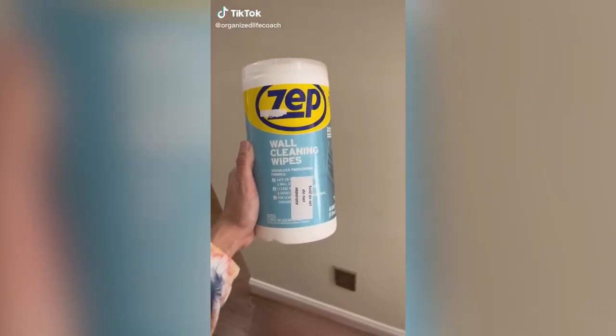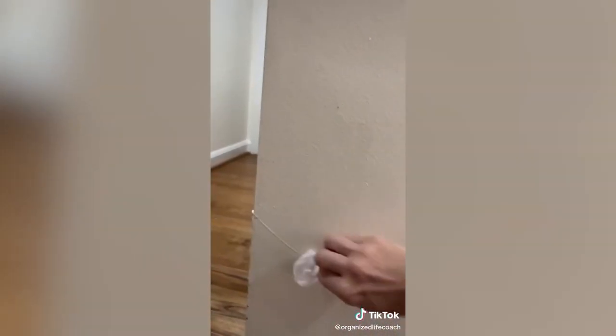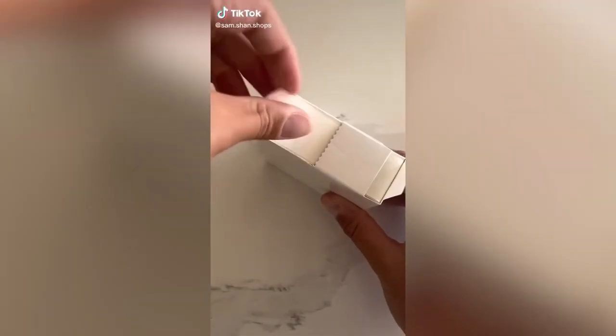Zepp wall cleaning wipe update: a lot of you were asking about using these wipes on actual paint on a wall. I'm showing you here on flat paint — they are like a mixture of a magic eraser and a Lysol wipe. They are not taking the paint off; they're really just taking off dirt. It does work really well on paint. You do have to scrub where there's an actual stain, but it comes right off without taking the paint off. It's like if a magic eraser and a Clorox wipe had a baby — it would be a Zepp wall wipe.